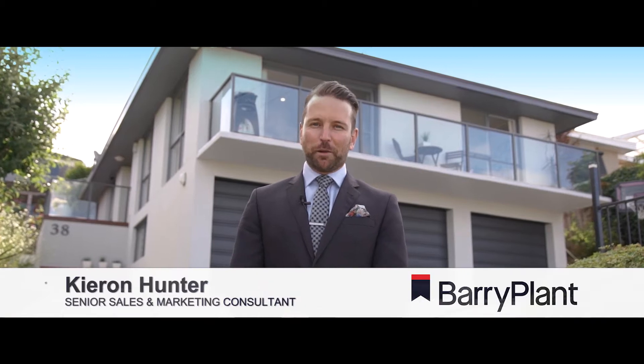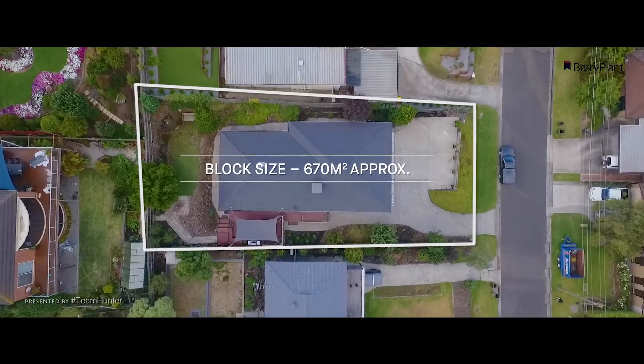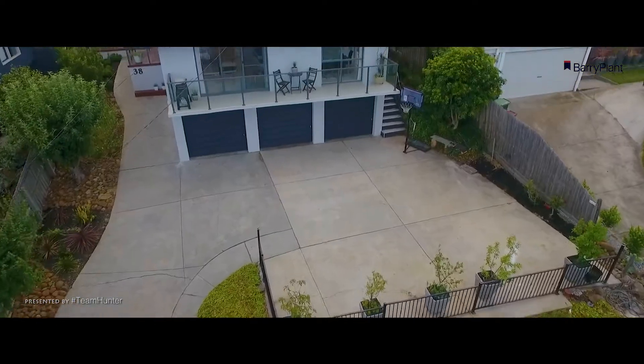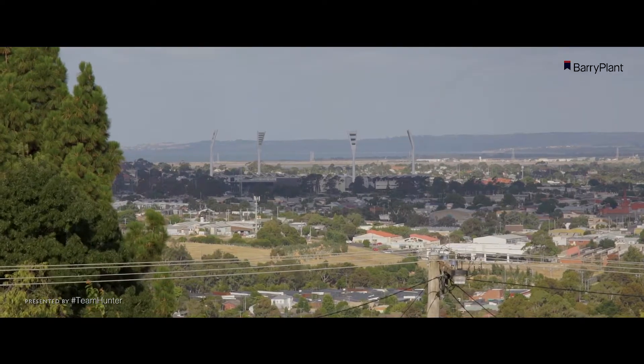Hi folks, Kieran Hunter here from Barry Plant South Barwon. We're back in Colzean Crescent again, but this time at a fully renovated property. It features three bedrooms, two bathrooms, a triple car garage, and of course those mind-blowing views across Geelong. Let's go take a look.